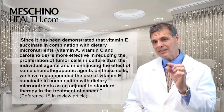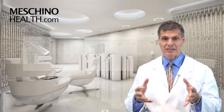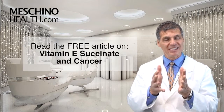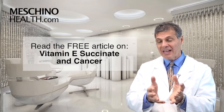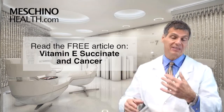This reference would be number 15 in my review article. Click the link below to read my article on vitamin E succinate in cancer — all the details are there to help you understand why this form of vitamin E is so important as an adjunctive measure for people who have already had cancer or are in the process of fighting cancer.